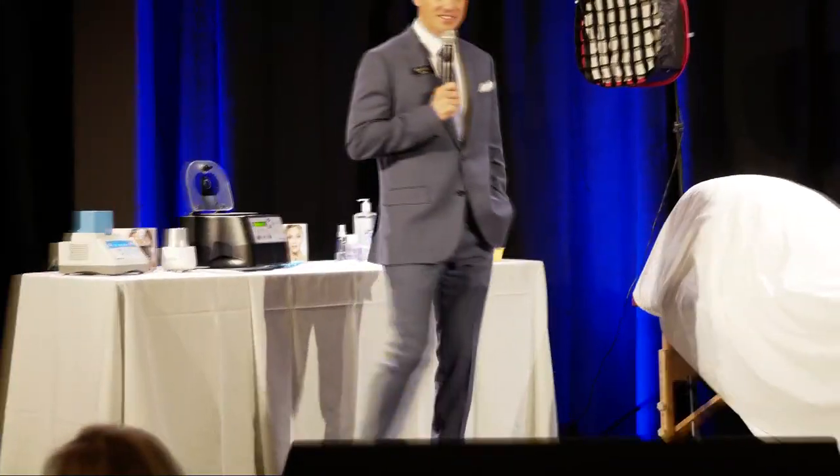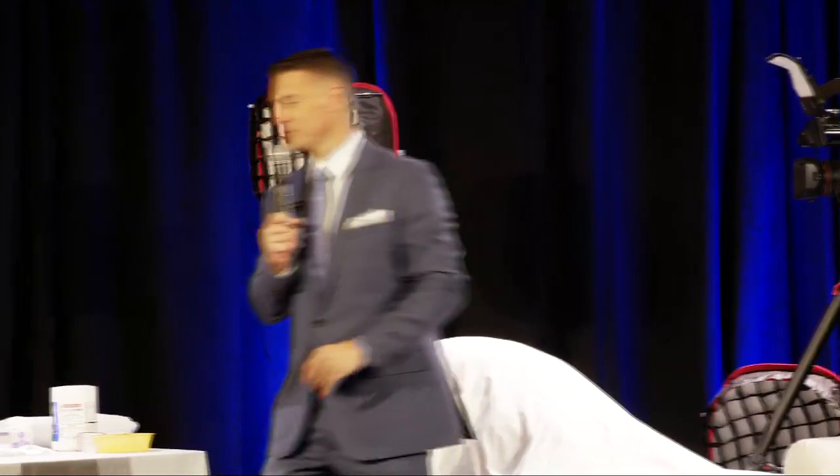We're getting ready to get started here in just about one or two minutes. So make your way in from the hallway and lobby, come on up front to the seats. We're going to get this master course kicked off for you guys.